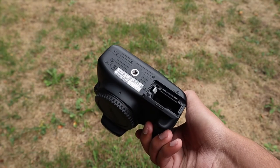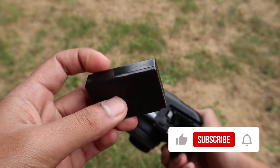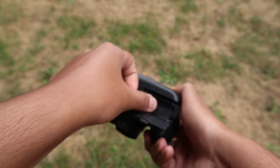If I forgot to mention anything in this video that you want to know about this camera, just ask me in the comments — I'll let you know. I hope you found this video helpful, and if you did, make sure to hit the like button and subscribe for more videos just like this one.